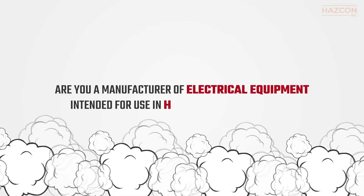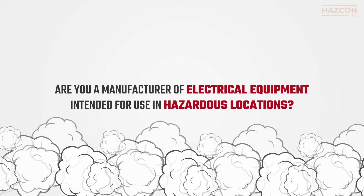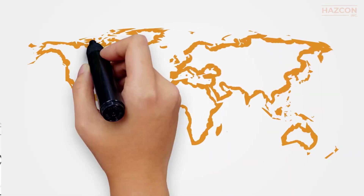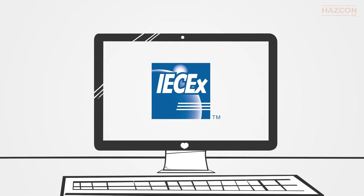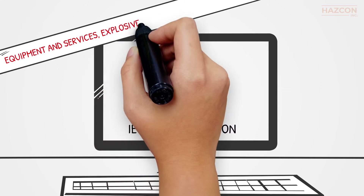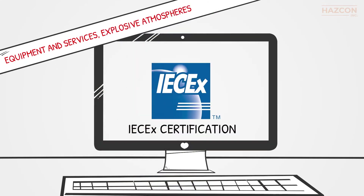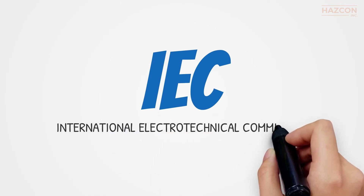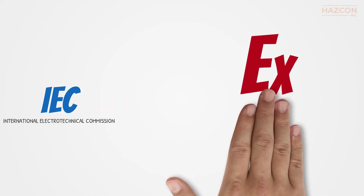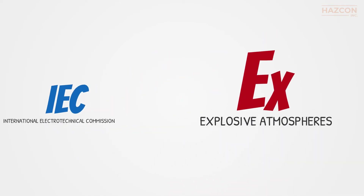Are you a manufacturer of electrical equipment intended for use in hazardous locations? Do you need an internationally accepted certification for your product? IECEx certification is an internationally recognized certification that facilitates international trade in equipment and services for safe use in explosive atmospheres. IEC stands for the International Electrotechnical Commission, and EX means for explosive atmospheres.